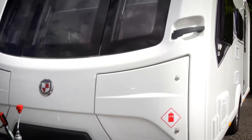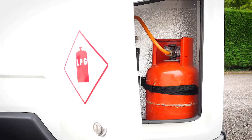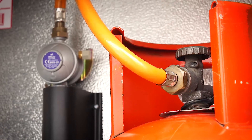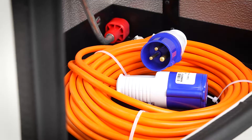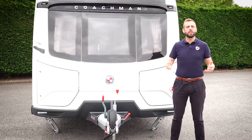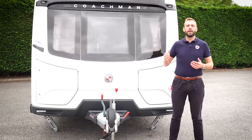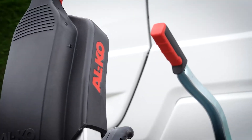All Coachman models feature our unique dual locker storage system. The near side contains your gas regulator and room for two 6kg gas bottles. The off side is purely for storage and a great place to keep items such as your mains electric lead, corner steady winding handle, and any other items that are used outside of the caravan. Fitted as standard to all our models is the ALCO stabiliser and ALCO shock absorbers.